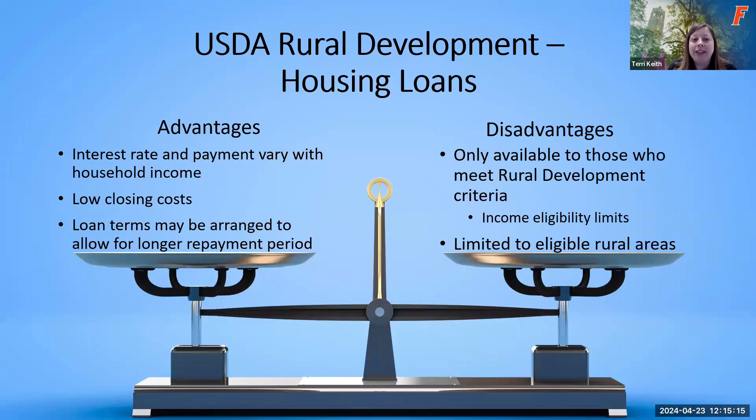Advantages of the USDA loan include an interest rate and payment that can vary with household income, low closing costs, and the ability to work with loan terms to allow a longer repayment period. Disadvantages include the requirement that you be in a rural development area — there is a map on the USDA website where you can check your address — and if you're in an urban area, you would not qualify. There is also an income eligibility requirement.